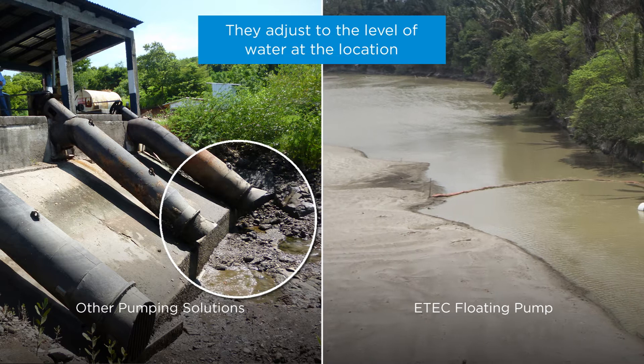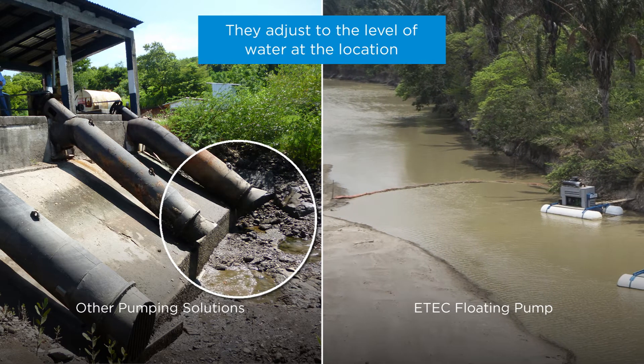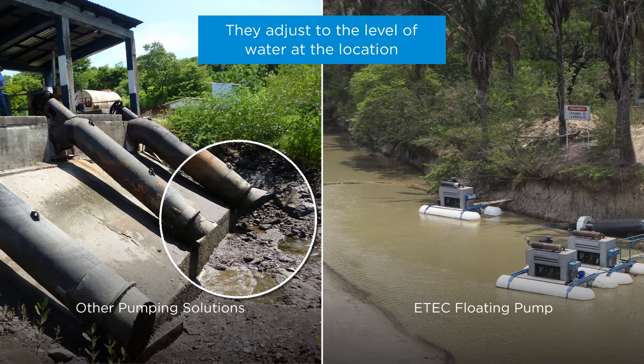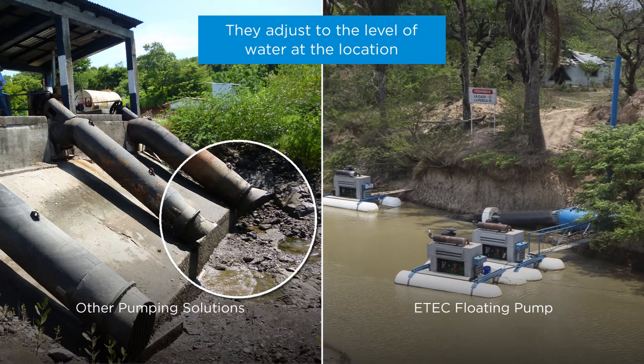Since our floating pumps have the ability to float, they can be moved easily and can be placed in locations that have higher volumes of water, unlike many other pumping systems in which the water levels vary, causing the inability of water pumping in areas that need it the most.